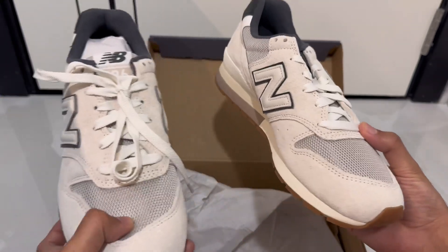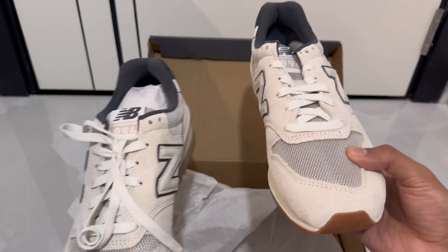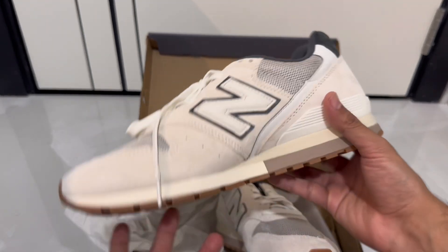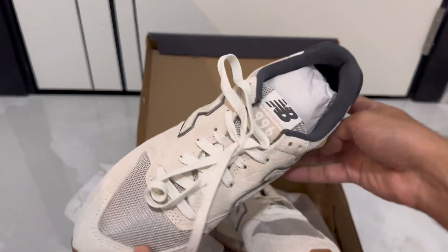If you haven't seen my Nike 840 video, you can also check that out. If you like this video, please do subscribe to the channel and I'll surely be making another one on one of the new shoes that are in the market.